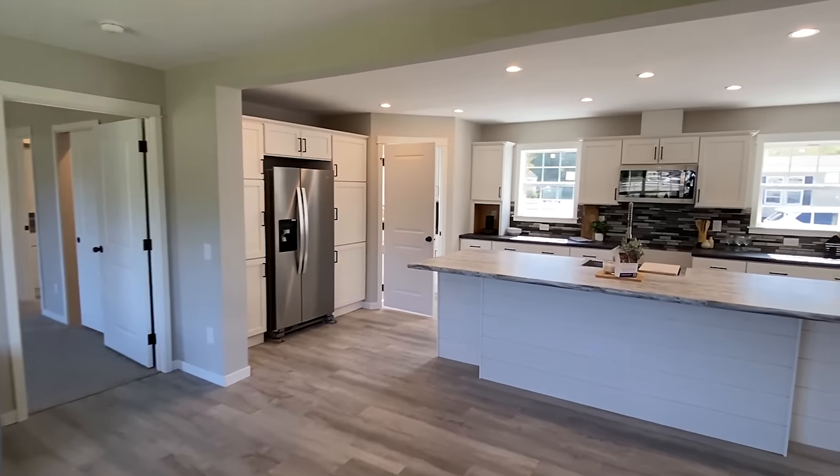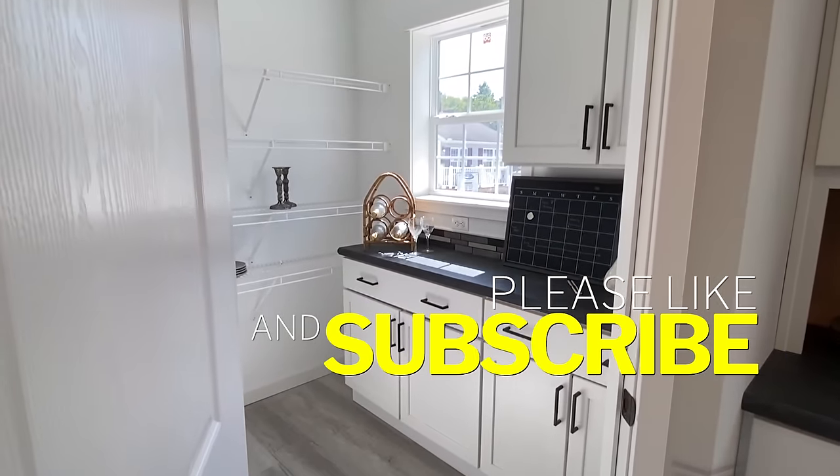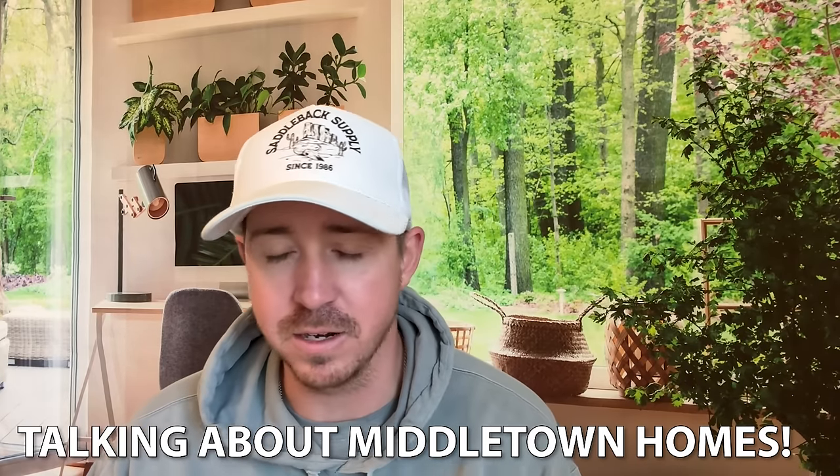Before we get into information, would you please drop a like on the video if you haven't, maybe share it with somebody, and don't forget to subscribe and hit that notification bell. Let's get into what I like to call the nitty-gritty on this particular model. This home is located at Middletown Homes in Buckhannon, West Virginia — they have multiple locations, you can check them out online at MiddletownHomesWV.com. This house is manufactured by Colony and they call it the Pioneer. It's three bed, two bath, at 1,560 square feet according to their website. You can get more information in the description as well.